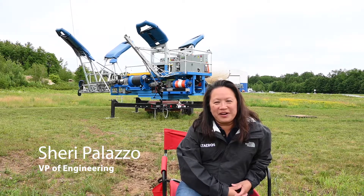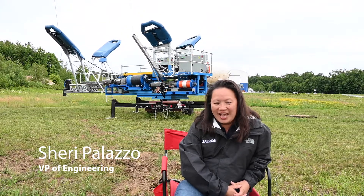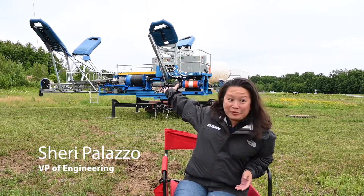Hi, I'm Sherry Palazzo, VP of Engineering at Alteros. My background is in mechanical engineering and I've been very fortunate to be able to do new product development for my entire career. I love taking an idea and making it into a full product.